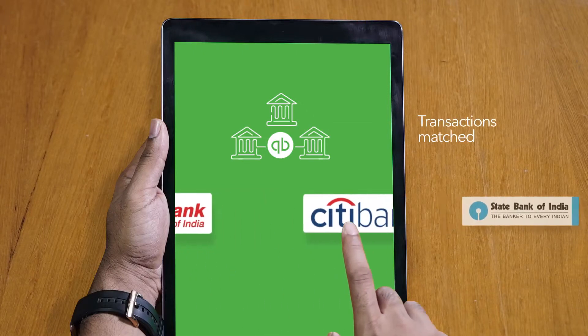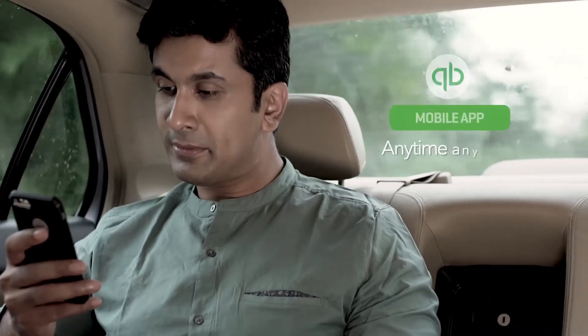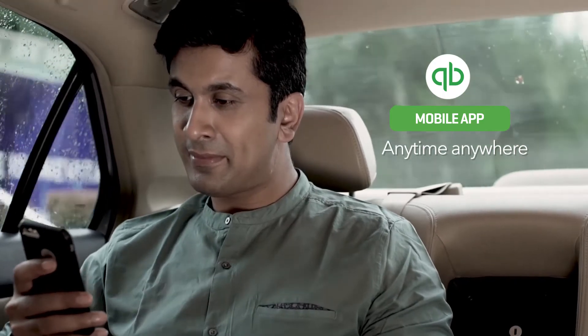The Bank Connect feature matches your bank transactions to your sales and expenses automatically, so you can keep track of your cash flow. The QuickBooks mobile app lets you access your accounts anytime, anywhere, even when you're on the move.